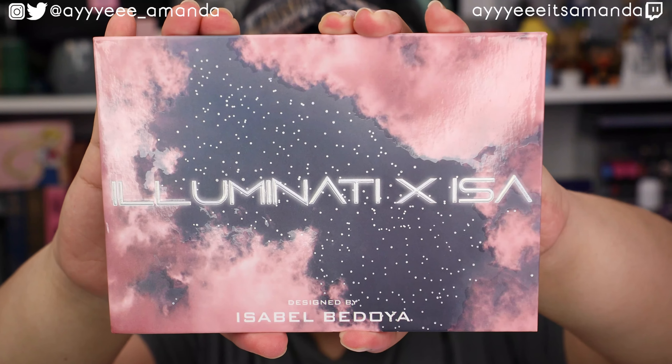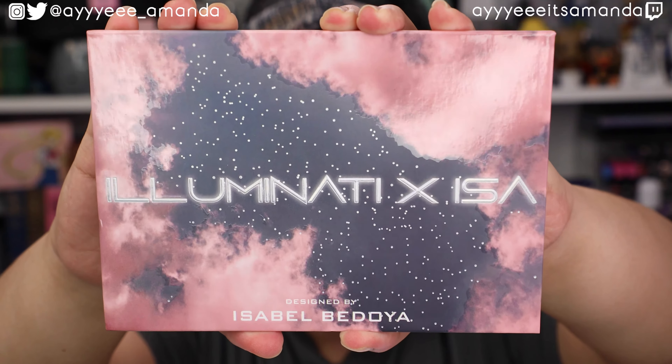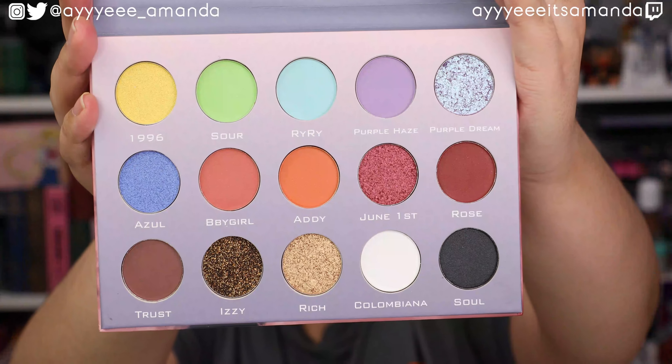Next, by Illuminati Cosmetics, this is the Illuminati IZA eyeshadow palette and it retails for $48. The only products from Illuminati I've tried are their eyeliners — I have a hot pink and electric blue eyeliner from them, super creamy and nice. This is what the inside of the palette looks like. I definitely feel like we've seen our fair share of pastel shades in 2020.